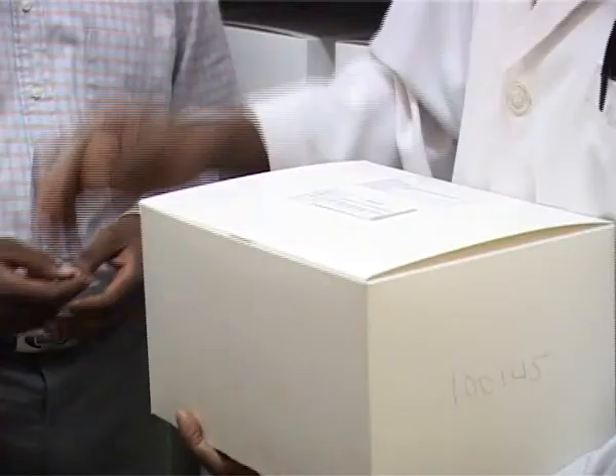Ceci est notre pharmacie et la pharmacie ne peut être tenue que par une seule personne, en l'occurrence un médecin ou une infirmière. Ici, nous avons choisi un médecin et c'est beaucoup plus simple.